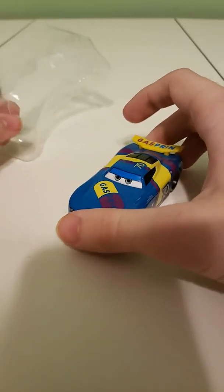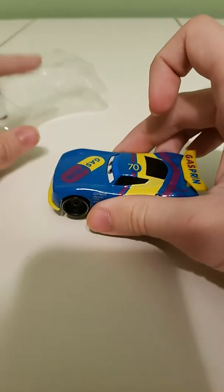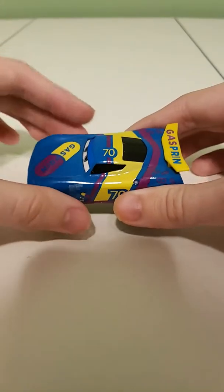Richie Gunzip, who replaces Floyd Mulvihill for the part of the Cars 3 film. Here's his Rookie Stripes on his back. The number 70 racer.